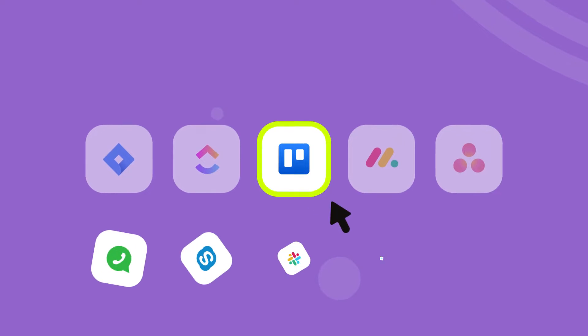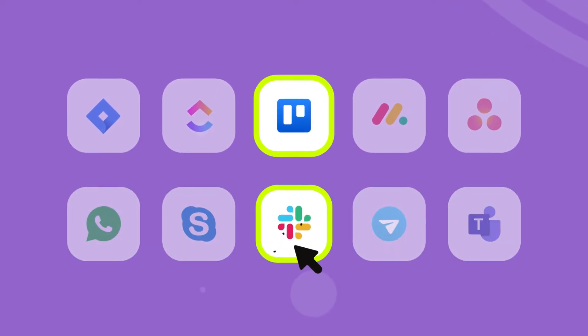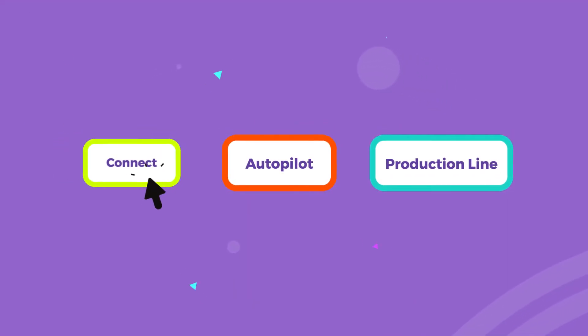Let's have a look at how Adam works for you. First, add your project management tool. Second, add your preferred communication app. Third, enable your Adam superpowers.